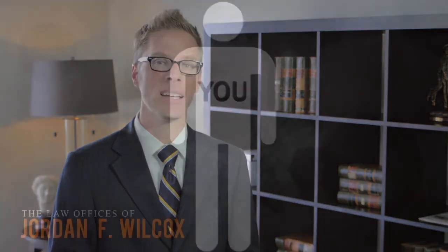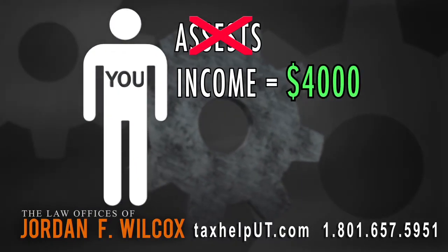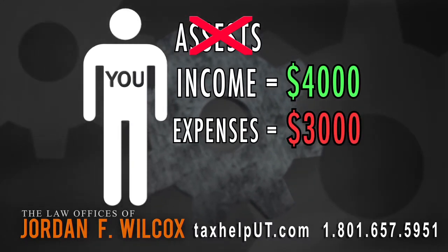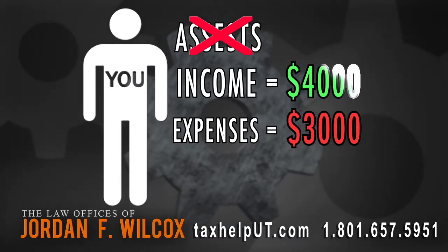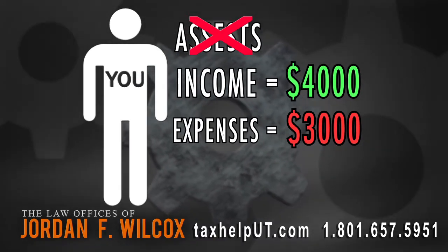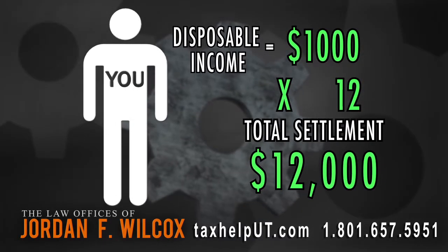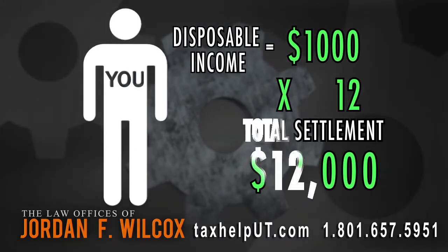The IRS then takes your disposable income times 12, and that's your offer amount. So for example, let's say you have no assets and your income is $4,000 per month and your expenses are $3,000 per month. The calculation would be zero assets, then take $4,000 less $3,000 for a total of $1,000 in disposable income. Take that $1,000 times 12.